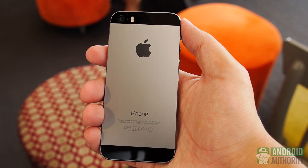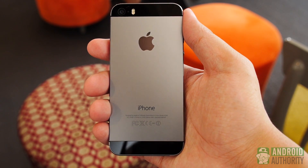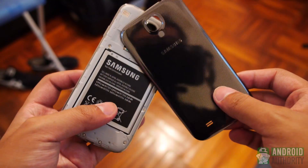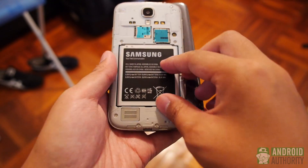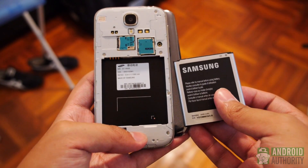In hardware, the iPhone's unibody design keeps it from having expandable storage or a removable battery — both things the Galaxy S4 can boast with its removable back cover. With a slightly larger battery than before, the 5S can get a little bit extra longevity, but having a spare battery for the S4 is always a plus.